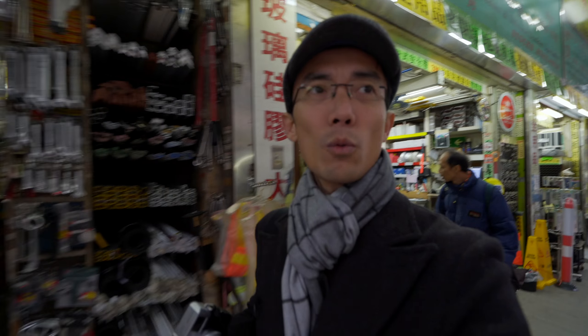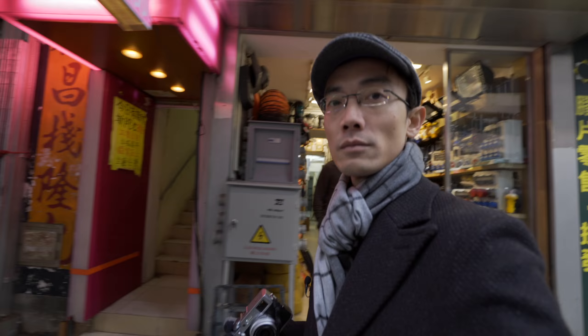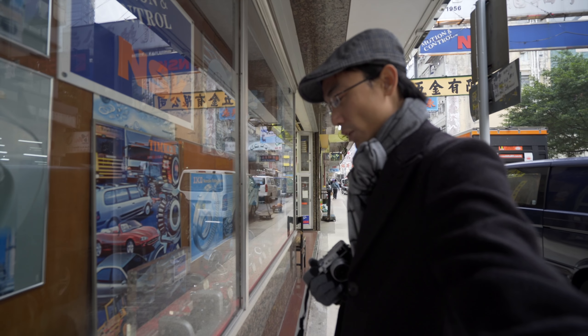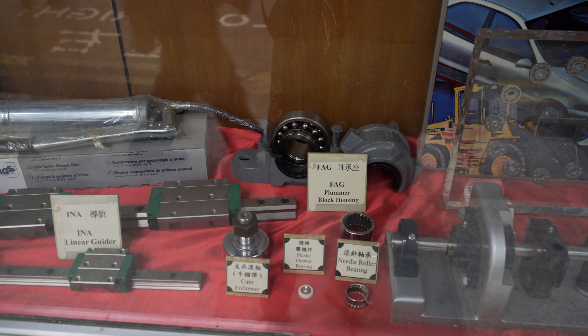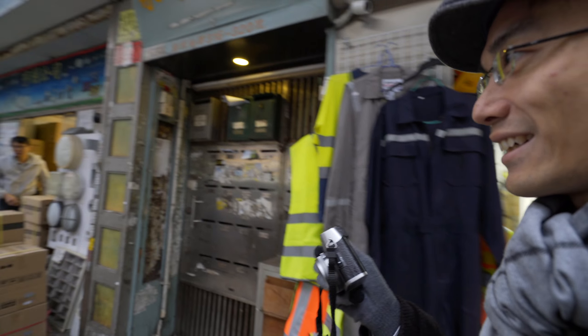The west side is more rustic — it's got loads and loads of hardware shops. All kinds of hardware, like power drills, that kind of normal stuff. And some really specific stuff, like bearings, screws, and hooks. Look at that — it's just all kinds of bearings, different kinds, different sizes.